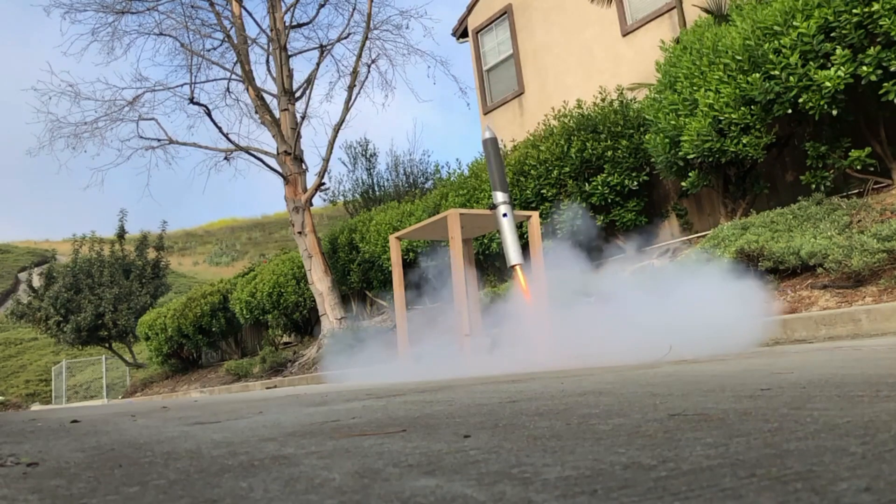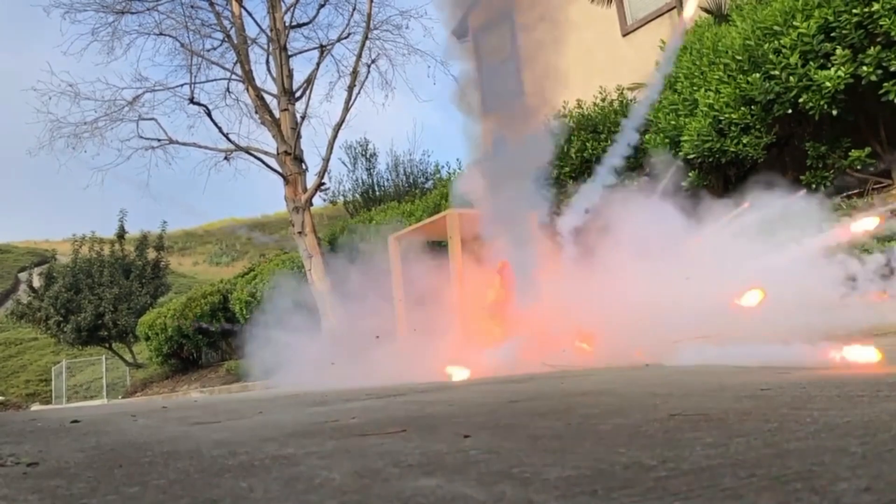Due to a crack in the propellant, the motor exploded at about 1.2 seconds into the test.